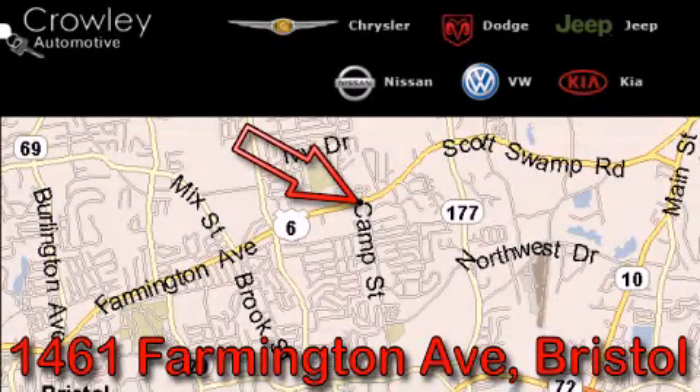Thank you for your interest in the vehicle. Please visit our website at CrowleyAuto.com for more information. We want to earn your business with hard work and integrity, and remember: if you have a problem, King Crowley wants to know about it.